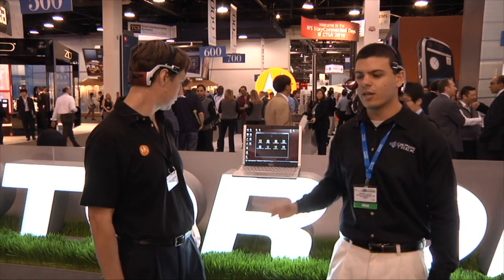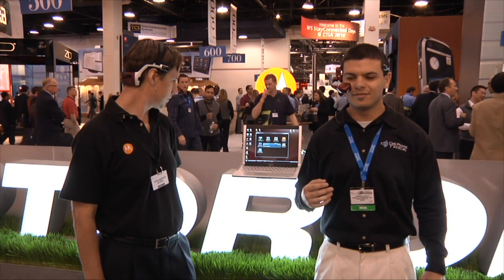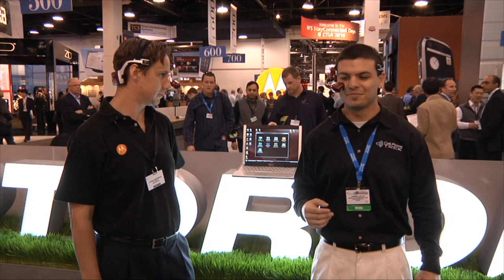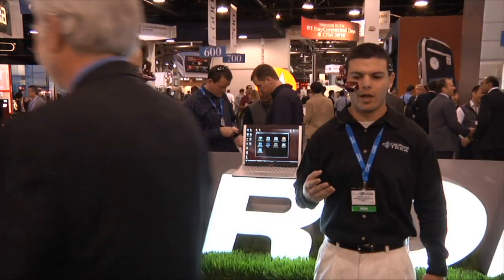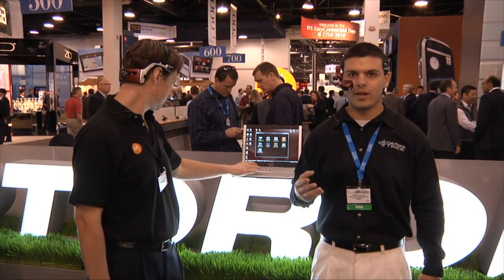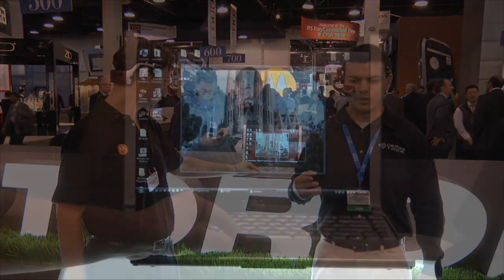I can open up any of these voice-activated menus right here. I can go into my photos just by saying 'my photos,' and it opens up the photo. I can pick a photo — 'my photo one' — and it opens up that photo.